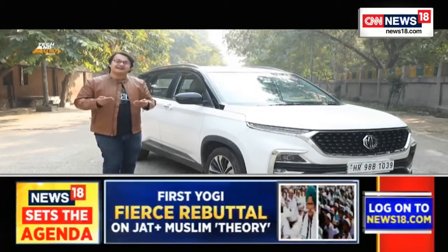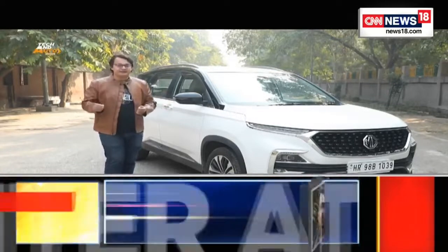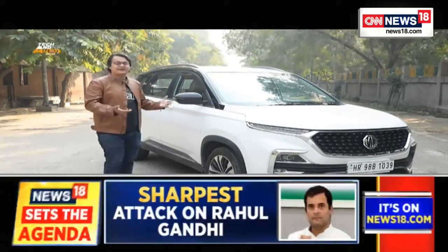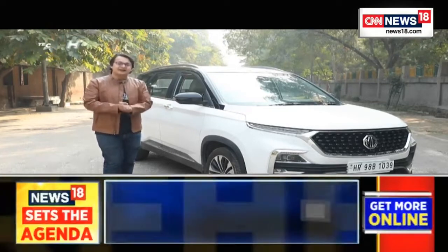Today I want to take a step back and tell you what those features exactly are. If you're in the market looking for a new car after, say, eight to ten years, you should know what these features mean on the brochure list. We're going to do that with this car right here — the MG Hector, which is one of the most feature-packed SUVs in the market.